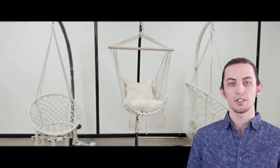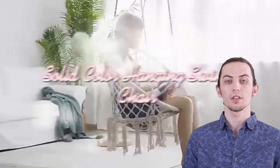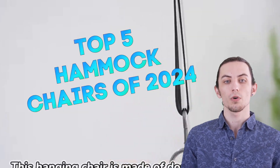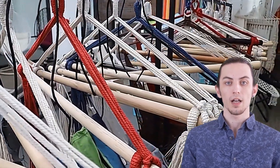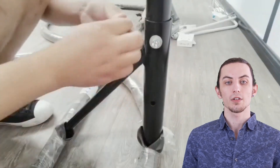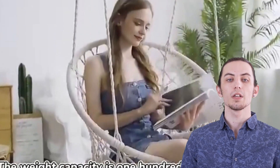Hey, relaxation seekers! Welcome back to our channel, where we're taking comfort to the next level with the Top 5 Hammock Chairs Reviews of 2024. If you're craving a serene hangout spot, stay tuned. Find links to these incredible hammock chairs in the description below. Don't forget to like, subscribe, and hit that notification bell for more relaxation ideas. Let's swing into comfort with the best hammock chairs of 2024.